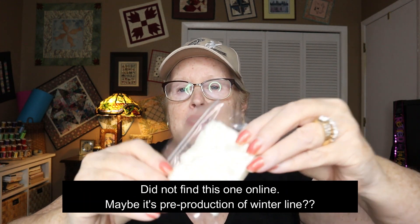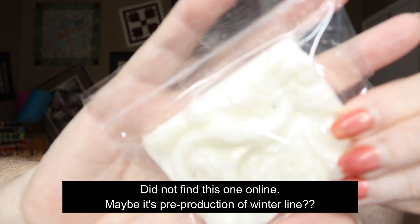This next free gift soap says 'cashmere snowflake' and it looks almost like ocean waves, with some glitter on it. It's got a little bit more of a perfume scent — very nice and pleasant. I always think in terms of whether my husband Jerry would like it; he might have a hard time with this one depending on how strong it is, but it's nice.